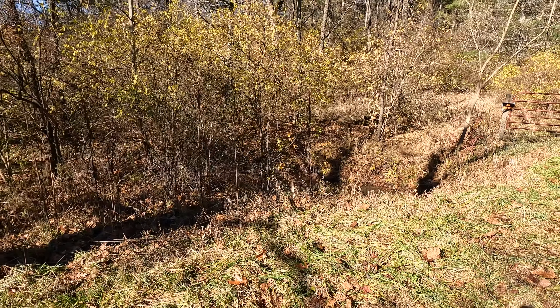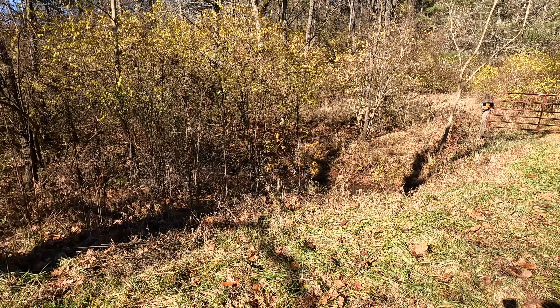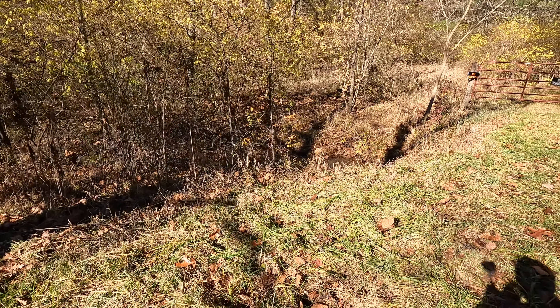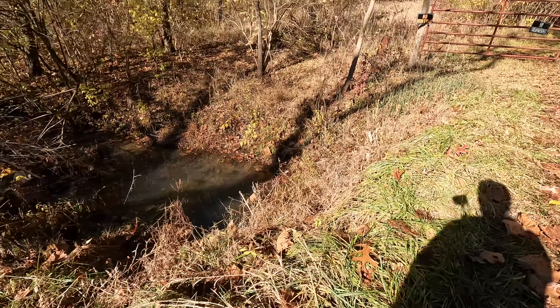We are back at the land today getting ready to change the lock and chain out on the gate, and check our trail camera to see if anybody came onto the land again.